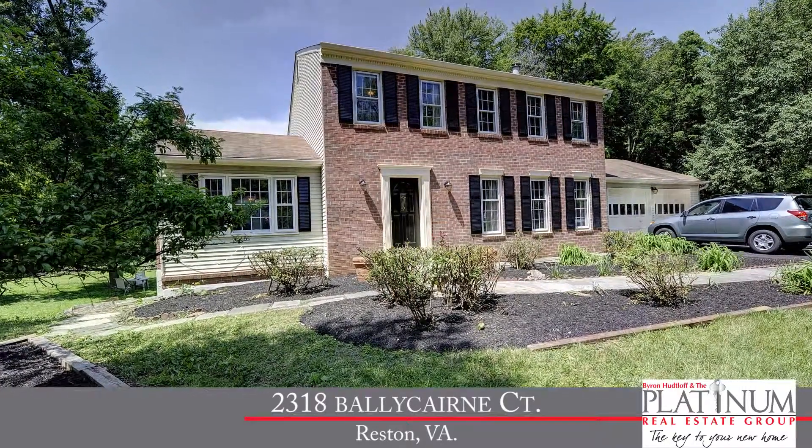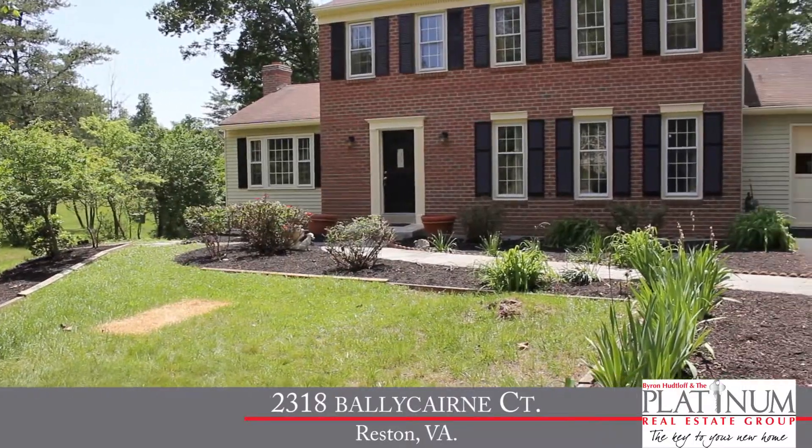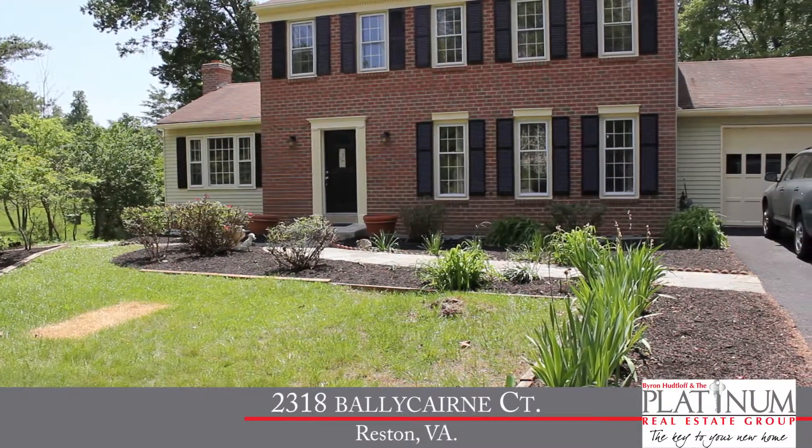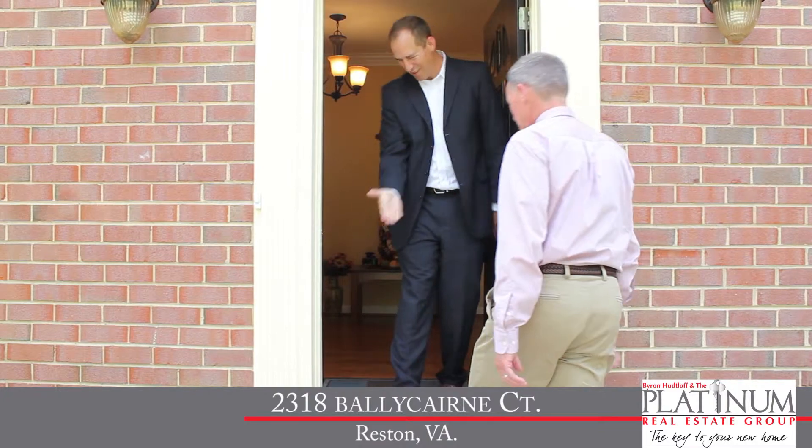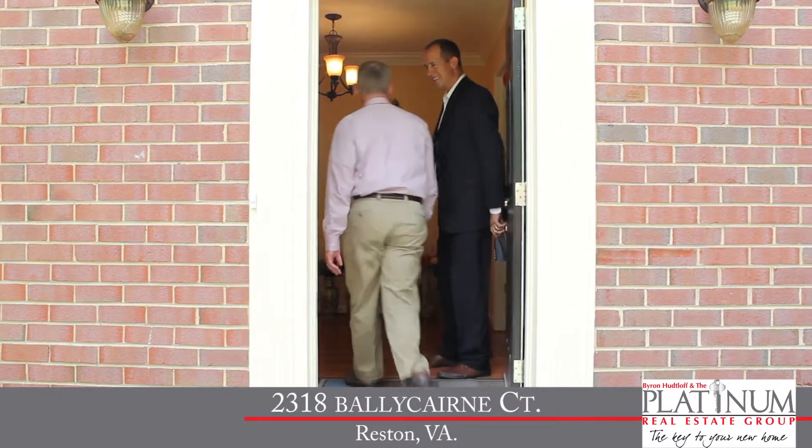Today we're meeting with Byron Hutloff with the Platinum Real Estate Group at REMAX Premier to tour a home that has lots of updates and is at a fantastic location. Let's head inside to meet Byron and take a look.